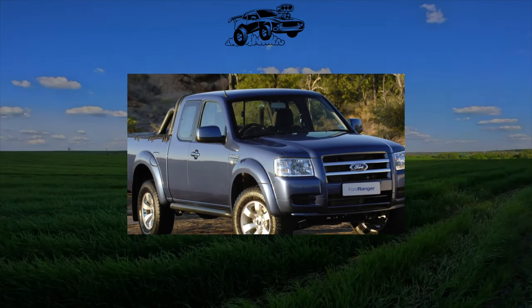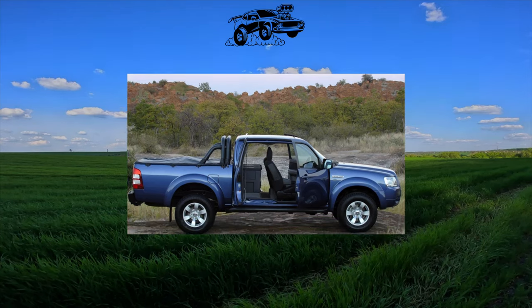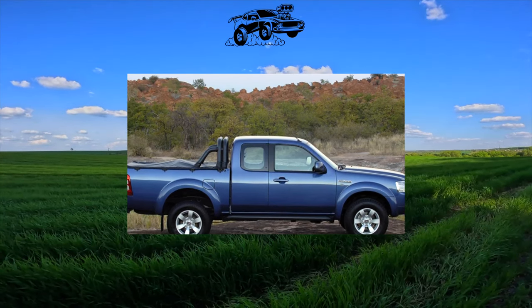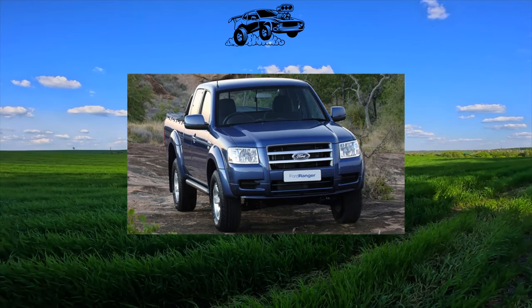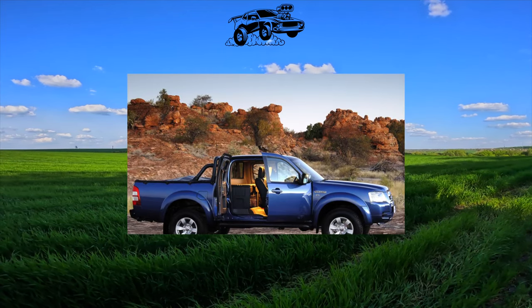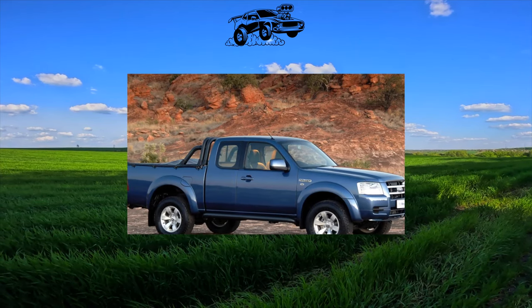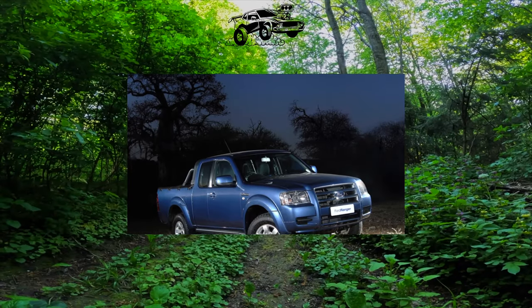In Ukraine, this pickup truck rarely carries barrels of herring or bags of cement — it is more often seen carrying a four-wheeler or a jet ski. Therefore, there are very few Ranger models in the secondary market. But there is still something to pay attention to. Unlike in America, the homeland of pickups, where these cars are used as a working tool, in Ukraine they are bought mainly by fishermen, hunters, lovers of outdoor activities, and those who simply like such cars. Ford Ranger is not ignored by potential buyers.